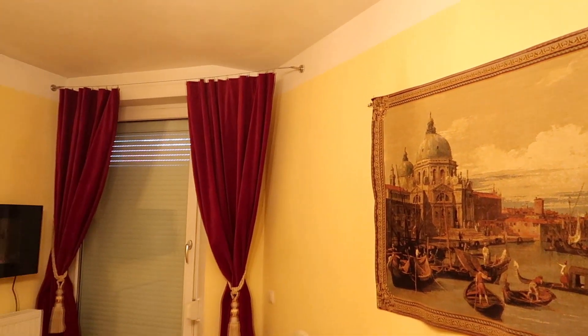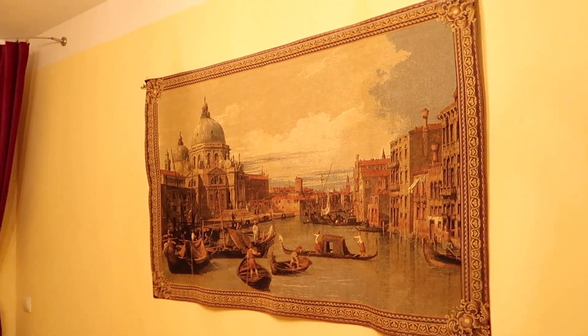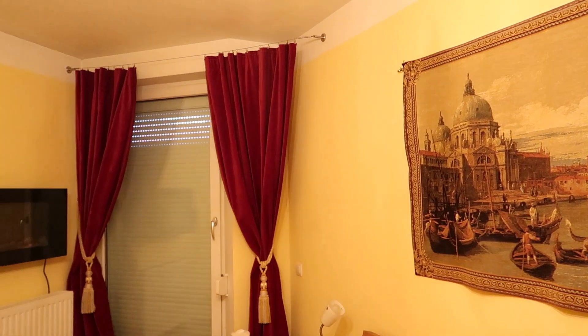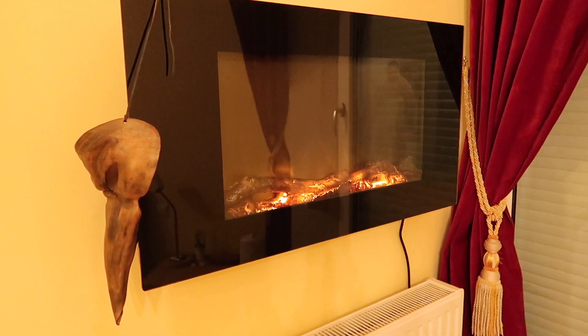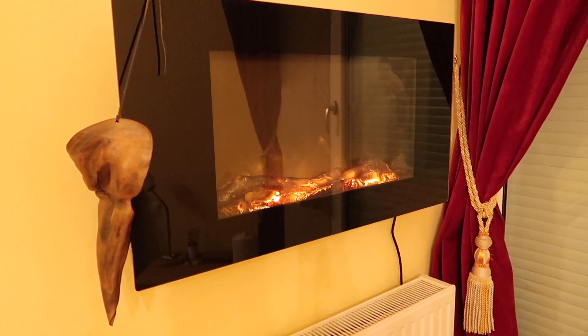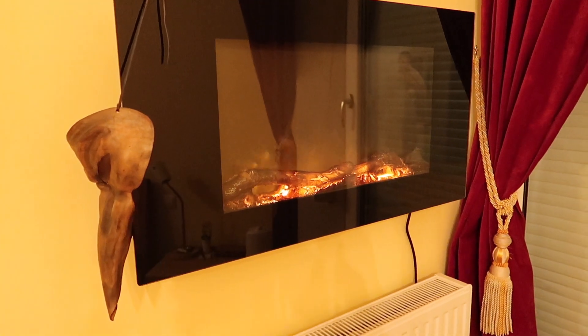The curtains are done, and here we have the tapestry I spoke of — it just looks so much better than the petrol blue ones. And in case you're wondering, we do not have a TV on that wall — it's an electric fireplace.